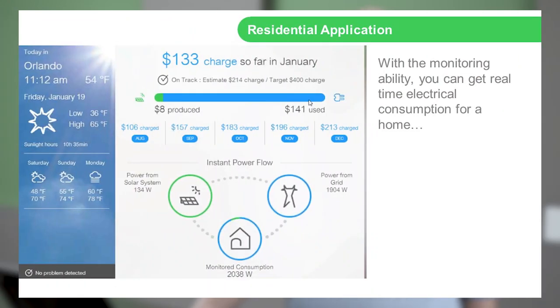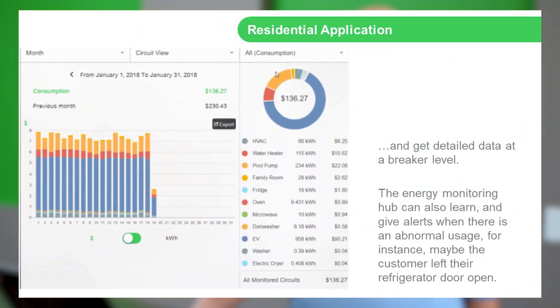Here's some information we would typically see. You can see we're monitoring a home in Orlando — they currently have a $133 charge in January. With this monitoring capability, you're able to monitor your home throughout the entire billing cycle. This is a breakdown of all individual loads within the system: your HVAC, your water heater, your pool pump. So if the pool pump is older and inefficient, the user would be able to see that it's the primary culprit in their expensive electric bill.